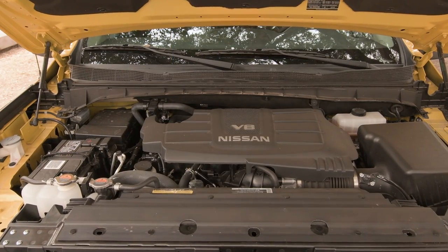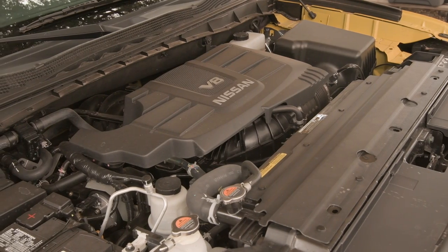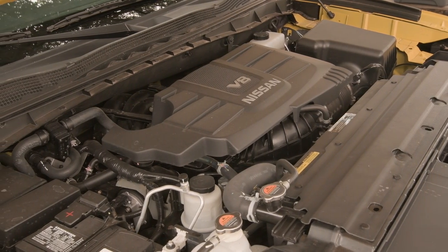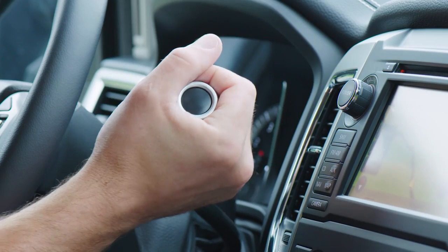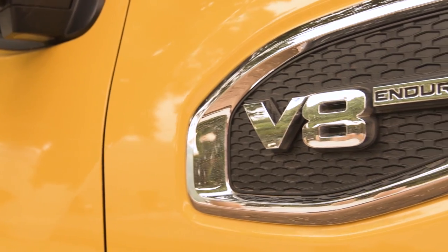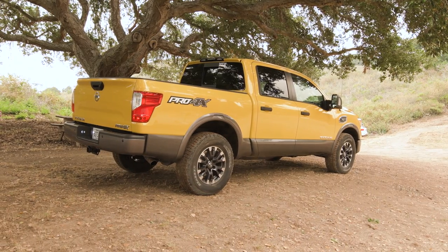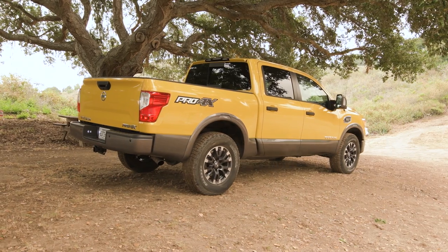The Nissan Titan comes equipped with a 5.6-liter V8 engine rated at 390 horsepower and 394 pound-feet of torque. A 7-speed electronic automatic transmission is standard, with rear or optional four-wheel drive. When properly optioned, the Titan will tow up to 9,390 pounds.